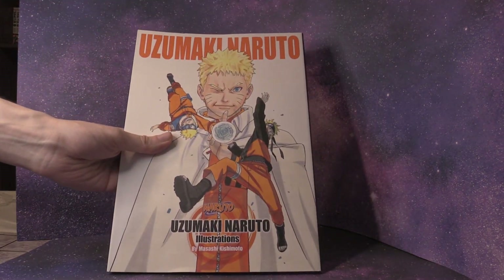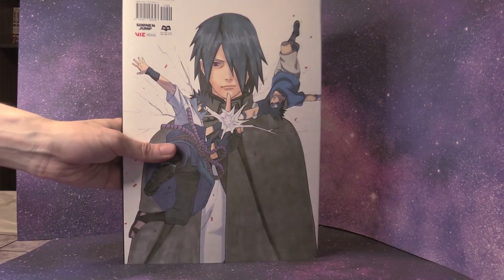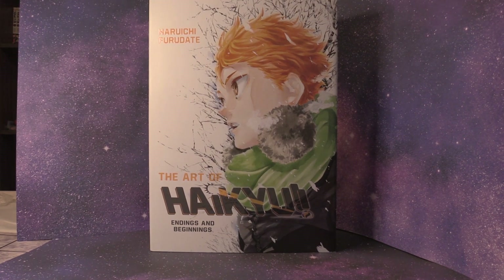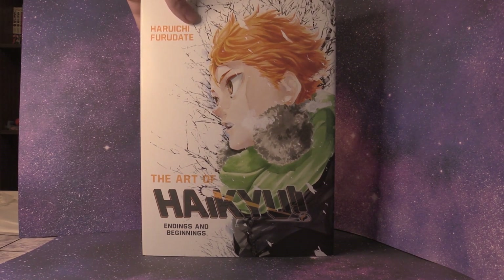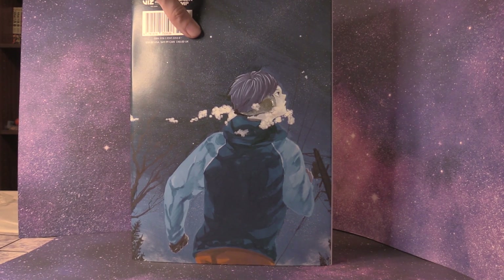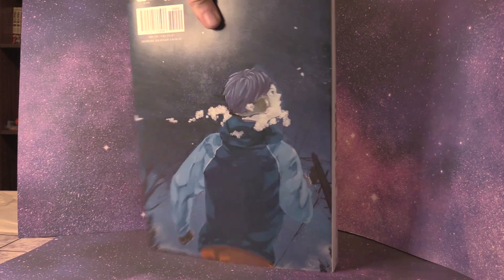I also got this Naruto art book — it's Uzumaki Naruto Illustrations. We have Naruto and Sasuke on the front and back. And then the last art book that I got is the largest art book in my collection and one of the largest I've ever seen available for manga — and that is Haikyuu: Endings and Beginnings. Once I'm done reading Haikyuu, I'm going to make a video, flip through it, giving my thoughts on the series and the illustrations in general. We have Hinata on the front and then Tobio on the back with a nice night sky. This has 400 pages, it's hardcover, you can get it on Amazon and other places, and it's truly awesome.